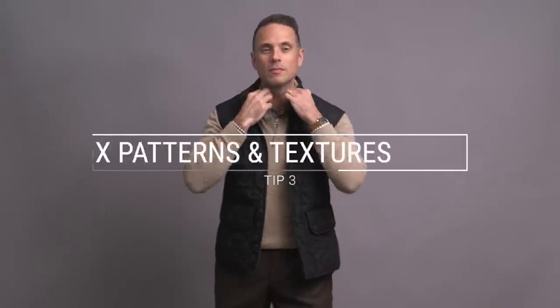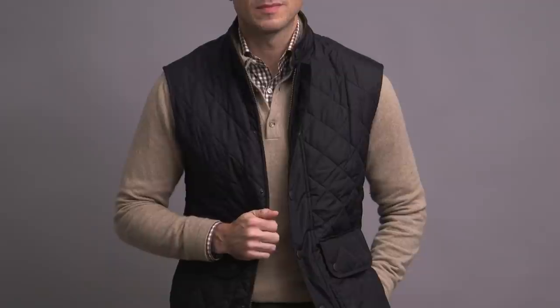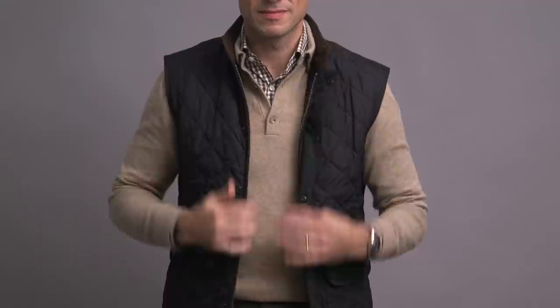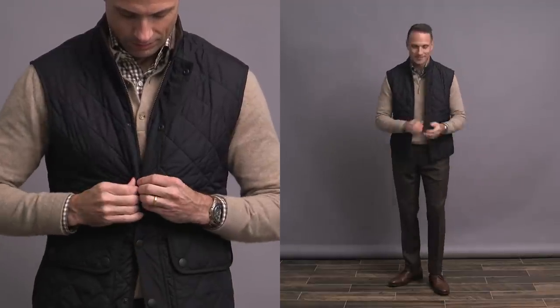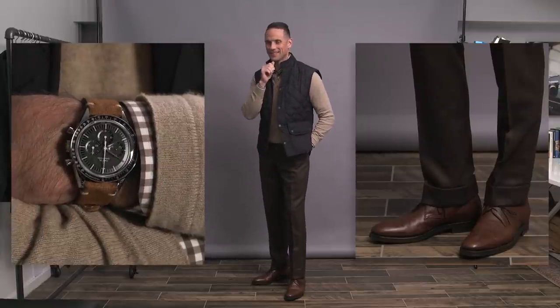Tip number three is to mix up and mix in different patterns and textures. This creates more interest visually, it helps break things up and separate the layers, and it helps to create that feeling of depth. In this look, I've got both pattern and texture, starting with the brown gingham shirt as my base layer, a softer texture with the middle layer — it's a cashmere long sleeve polo by Luca Filoni — and then some texture with the quilted barber vest. I decided to wear more of a dress pant here, but you could easily swap those out for dark jeans for something a little more casual and rugged.